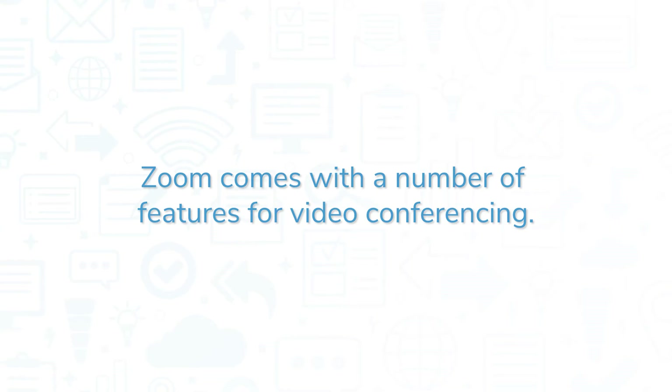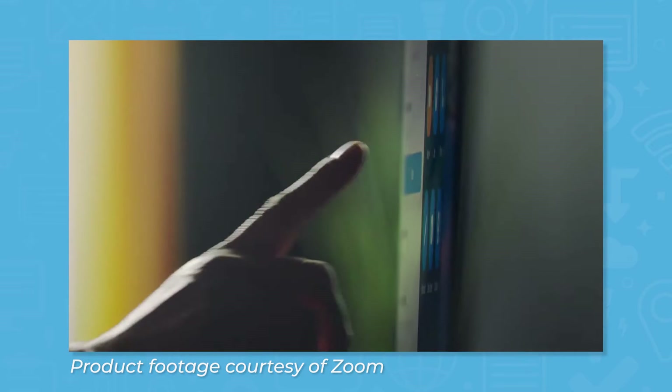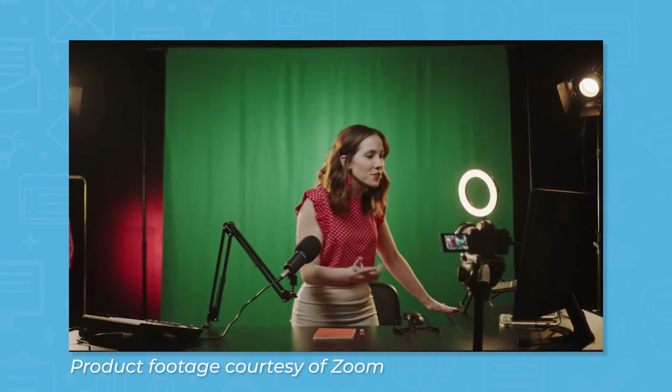Zoom comes with a number of features for video conferencing. The most well-known feature is the ability to make audio and video calls. Once you've downloaded the software client, you can start a new meeting, join an existing meeting, or schedule a meeting for a later time. During meetings, you can toggle your camera and microphone on and off, send instant messages to attendees or a specific person using the chat feature, record the meeting, and share your screen.